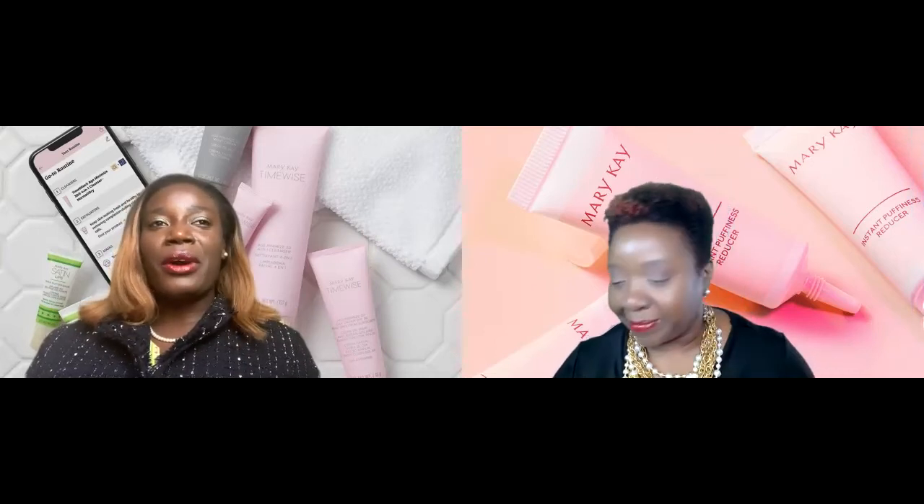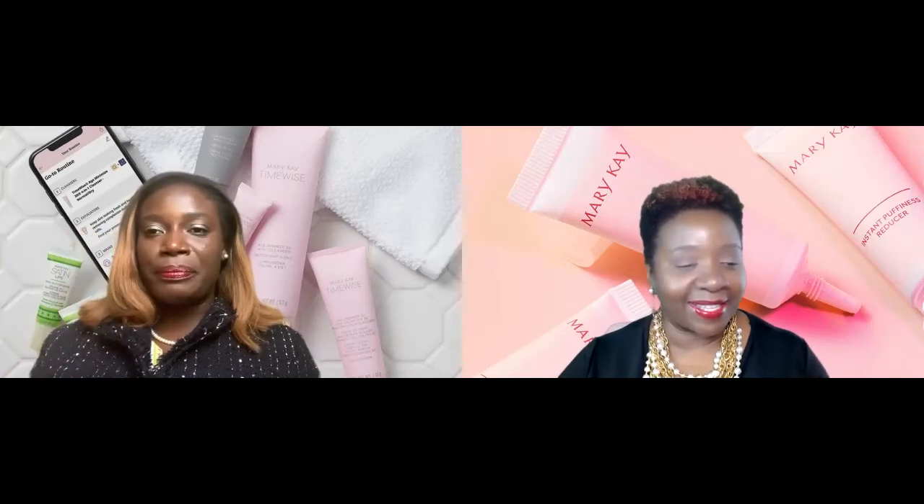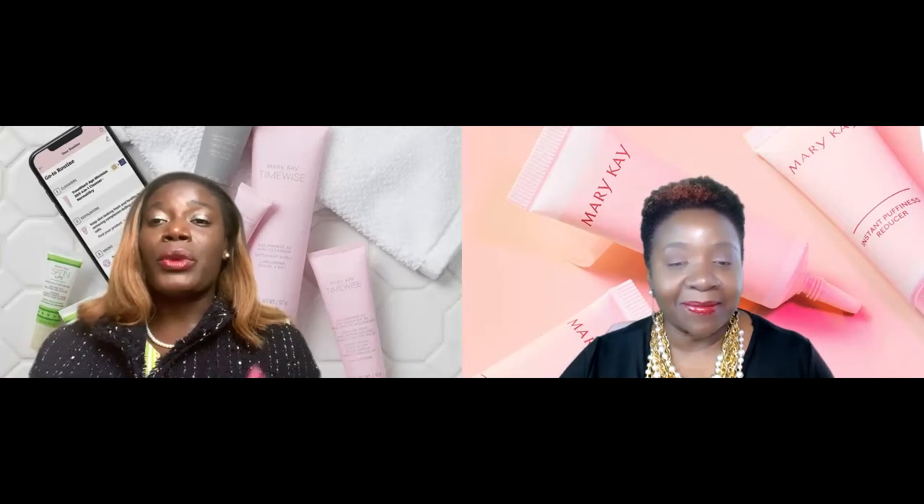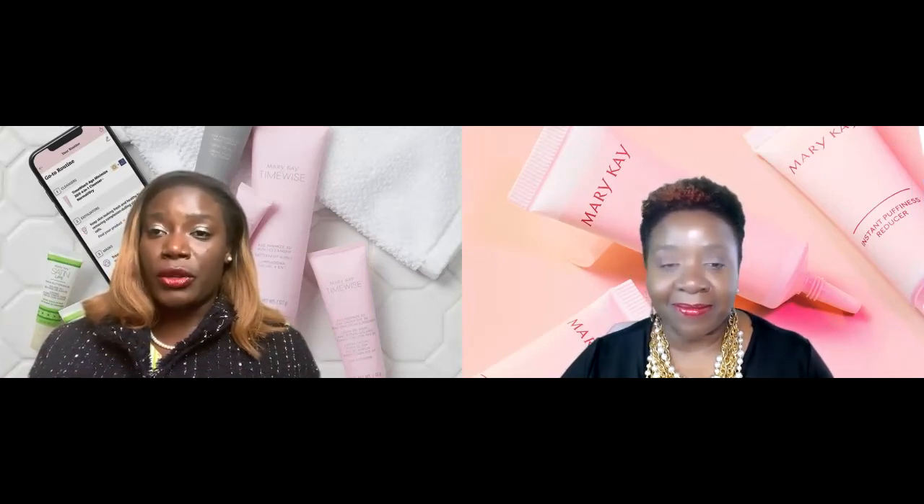Dry skin actually comes from the fact that some folks' skin doesn't produce enough oil and doesn't have enough moisturization. Some of us need to add that extra boost of moisture. Coming into this — my favorite season — we have that harsh winter havoc on the skin, which tends to dry our skin out even more. Believe it or not, I have oily combination skin but my skin still gets dry in the wintertime.